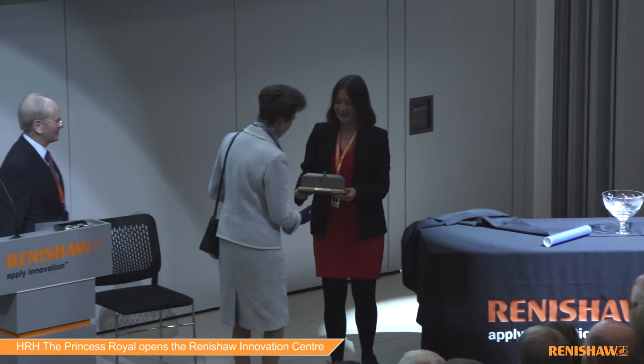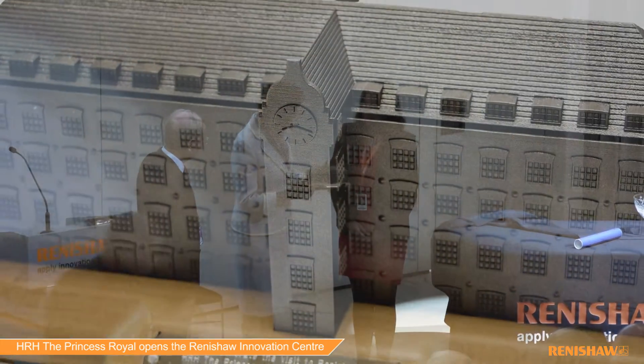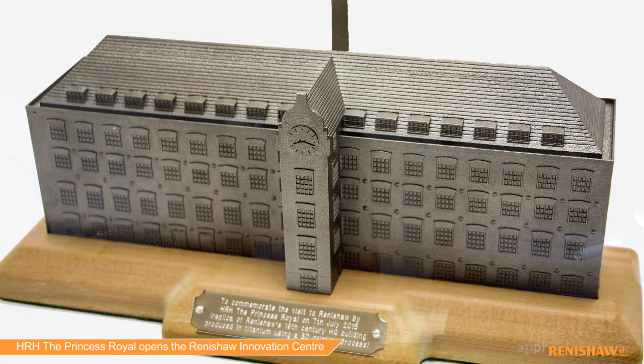We presented Her Royal Highness Princess Royal with a 3D printed titanium mill on a base plate of pine taken from the original mill structure.